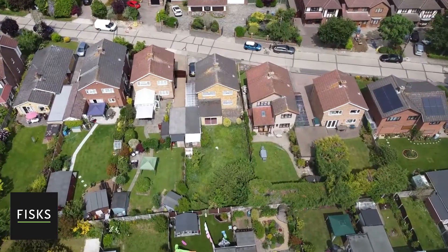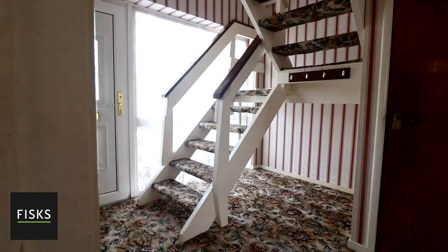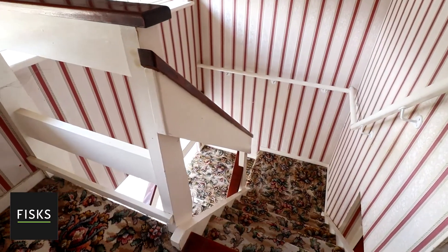Hi, welcome to Xanadu. This is a great example of a property that when it was originally built was the height of modernity.